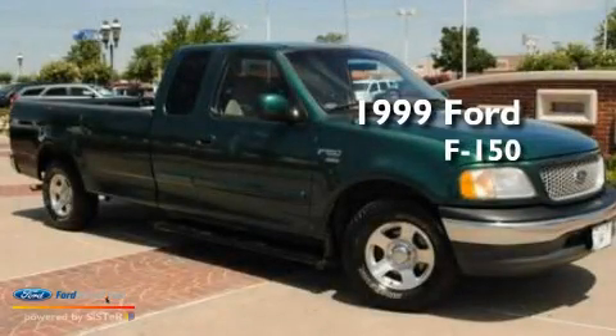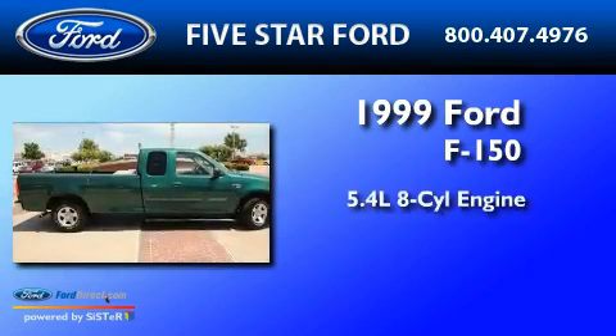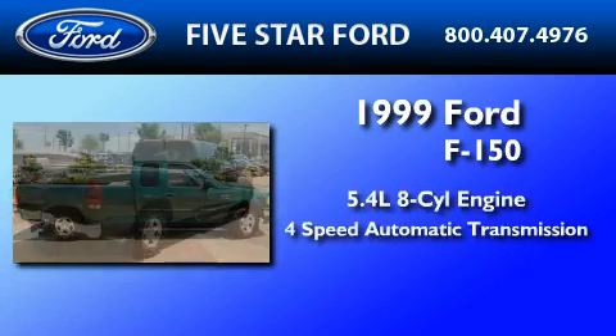This is a 1999 Ford F-150. It has a 5.4-liter 8-cylinder engine and a 4-speed automatic transmission.